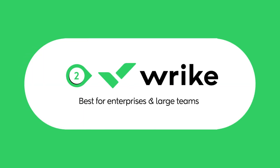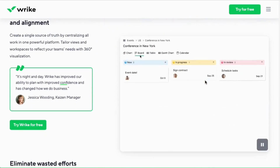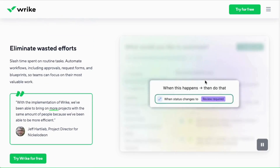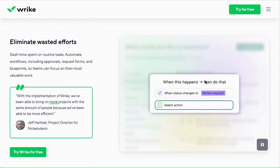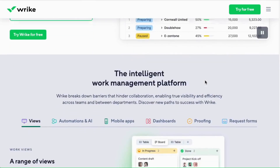Next up, let's check out Wrike. Wrike is designed for large teams and enterprises that need advanced project tracking and automation. Wrike shines with its project resource planning, budgeting, and scheduling capabilities. Plus, its flexible dashboards make it easy to visualize your team's progress. If your company handles multiple large-scale projects at once, Wrike is a fantastic option.